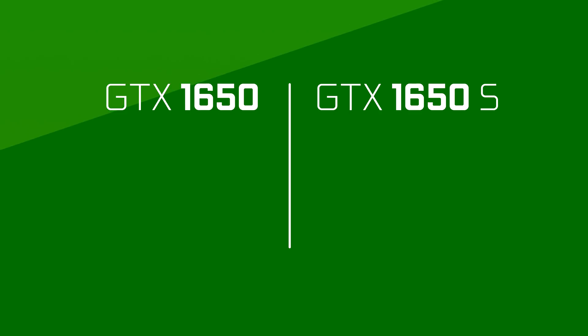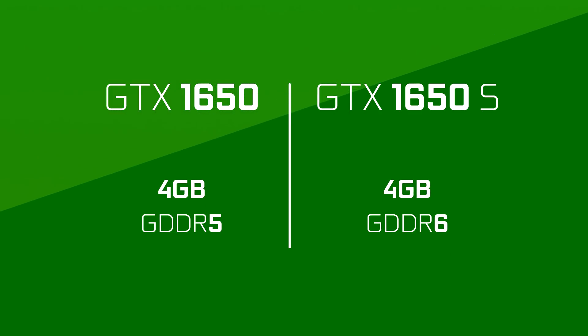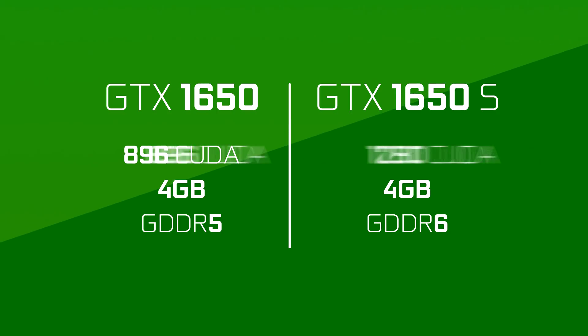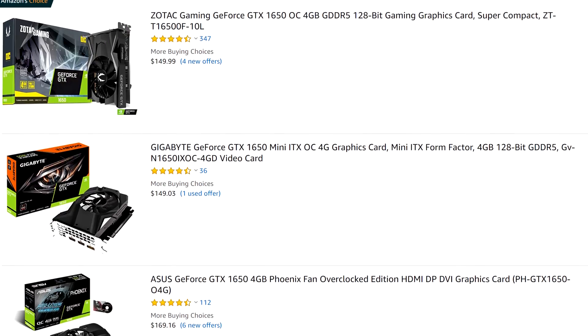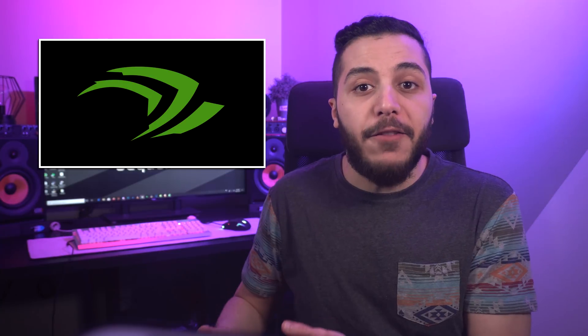So in the lower end, there's the 1650 and 1650 Super, both with 4GB of VRAM. But the Super version has GDDR6 memory and 384 more CUDA cores. With these two already, there's a bit of a problem — they mostly sell at the same price, $160. So there is no need to buy the regular 1650, especially with the performance difference.